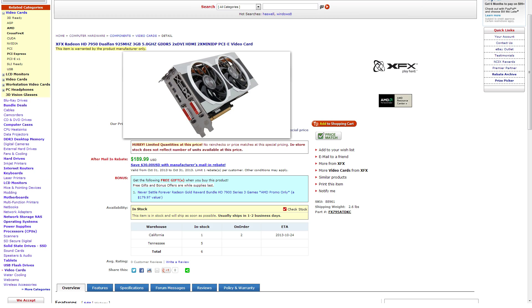Our US deal is an XFX Radeon HD 7950 Dual Fan 3GB version for $189.99 — that's a savings of $120. This is one of those deals that's going to be happening because of the new R9 cards coming out, so watch out for deals like this while they last.